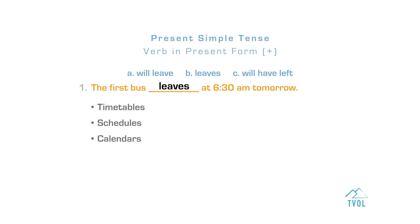We use the present simple for future events that are scheduled or timetabled. In affirmative statements, the verb is in present form. The first bus leaves at 6 a.m. tomorrow. The correct answer is letter B. I'll give you another example: Next Wednesday at 9 a.m., there's a math exam.